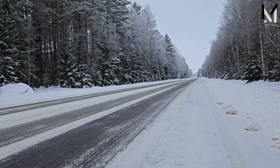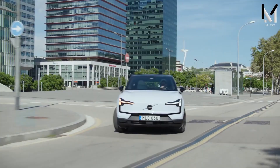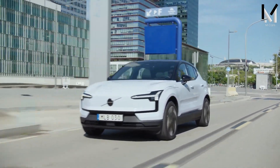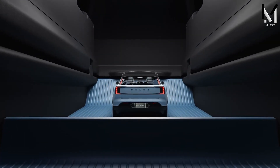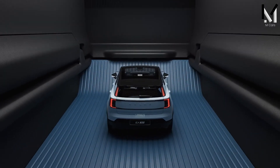The EX30 also has a well-balanced chassis and a sturdy ride, making it a fun and agile electric SUV to drive. It offers a remarkable driving range of up to 275 miles on a single charge and can be quickly charged using a fast-charging station.